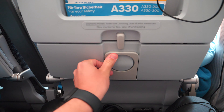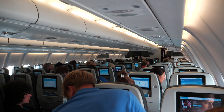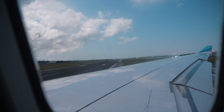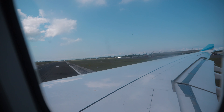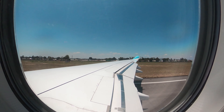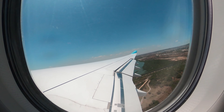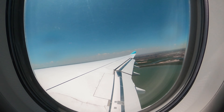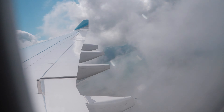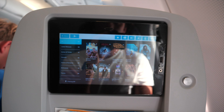Let's get ready for the first stopover to Mombasa and see what Discover Airlines provides on this journey. From the journey to Zanzibar, I was already aware that there is nothing to expect on this 35-minute flight. Therefore, I wanted to use the time to have a look at the in-flight entertainment and choose two to three movies for the long flight from Mombasa back to Germany.